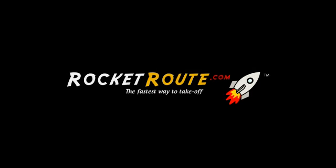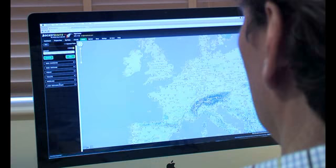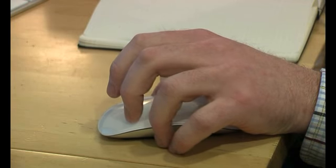Welcome to RocketRoute, the fastest way to take off. RocketRoute provides everything you need to fly with confidence across Europe. Whether you are an IFR or VFR pilot, RocketRoute puts you in control.